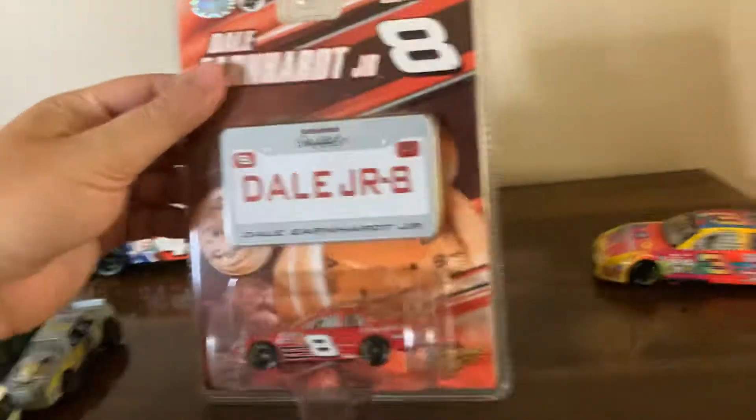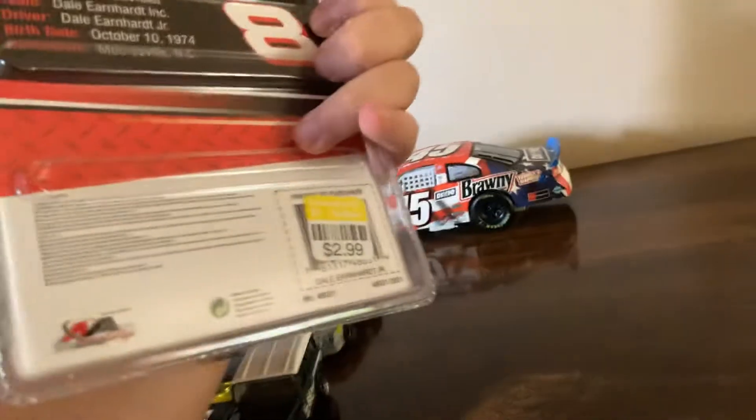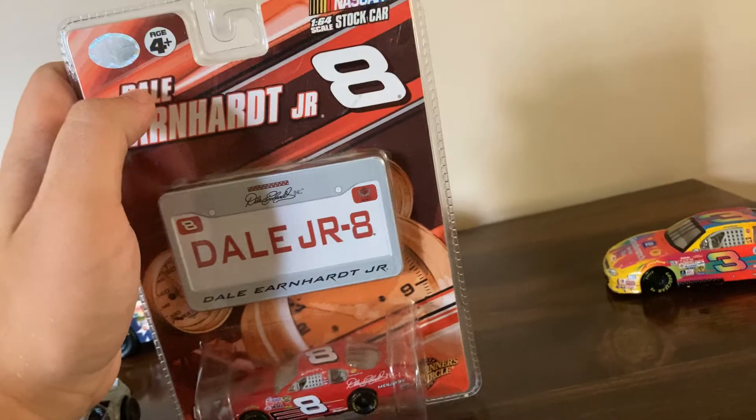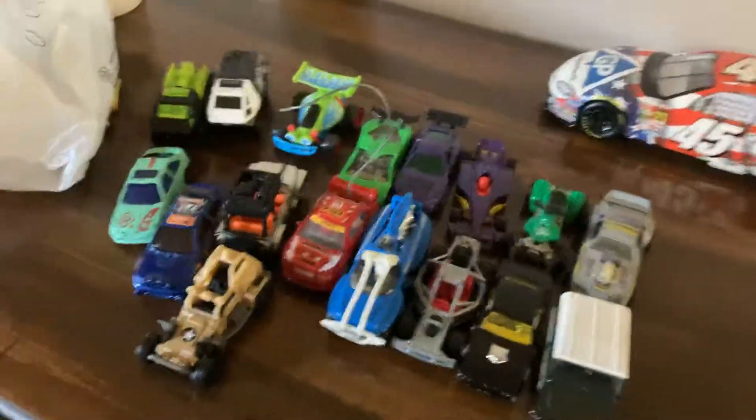This is probably one of my favorites though — I found a 2007 Dale Earnhardt Jr. 1/64, brand new in the package. Yeah, this thing is not coming out. Got that for a buck fifty as well.